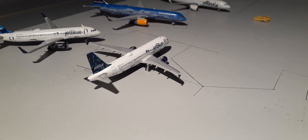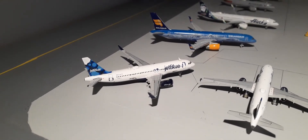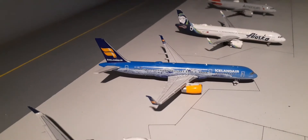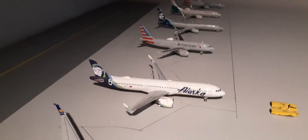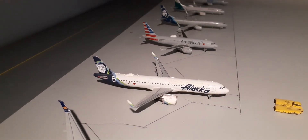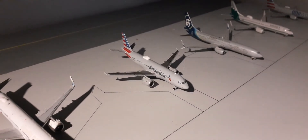Right here we have the JetBlue Airbus A320 with wingfence in the High Rise tail, heading out to Burbank, California. Right here we have the JetBlue Airbus A320 'Blueberries' with sharklets. This plane is going to be heading to Central Illinois. Right here we have an Icelandair 757-200. This plane will be going out to Reykjavik. Right here we have an Alaska Airbus A321neo heading out to Northern Virginia International. Right here we have an American Airbus A320 heading out to Charlotte, North Carolina.